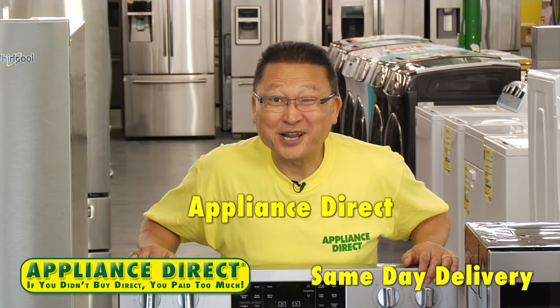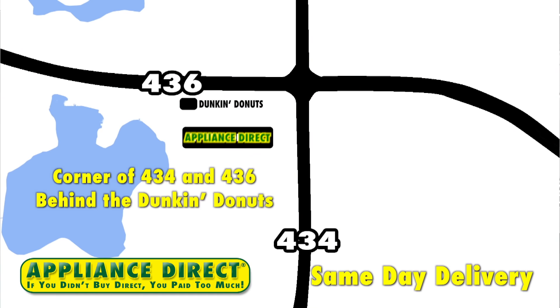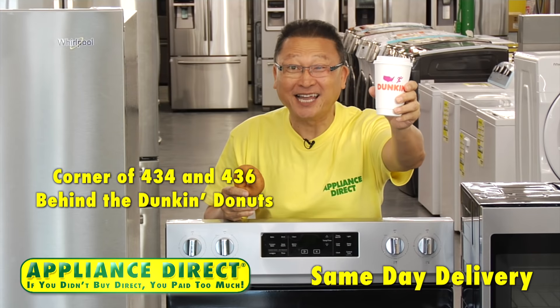Appliance Direct has just opened a bigger Altamonte Spring location, corner of 434 and 436, behind the Dunkin' Donut.